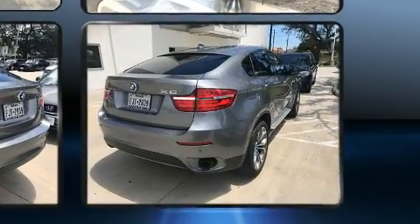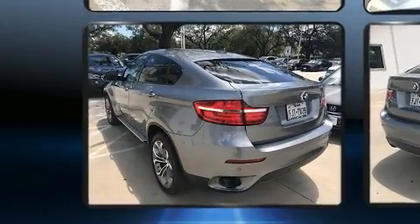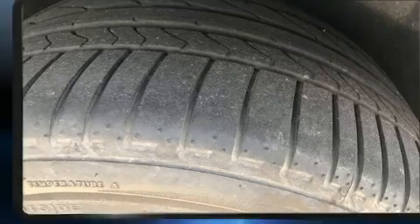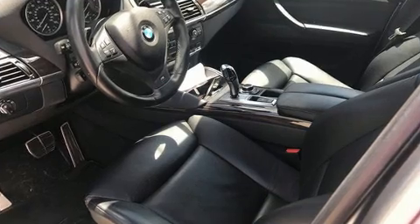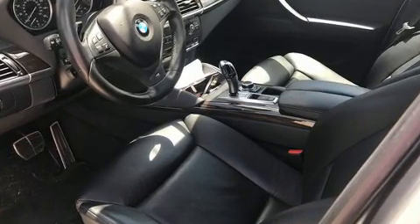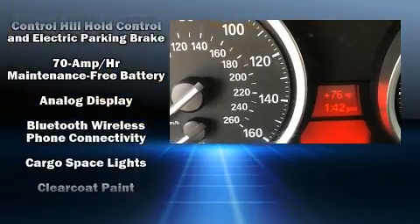The engine breathes better thanks to a turbocharger, improving both performance and economy. BMW prioritized fit and finish, as evidenced by front dual zone air conditioning, a power rear cargo door, skid plates, and leather upholstery.